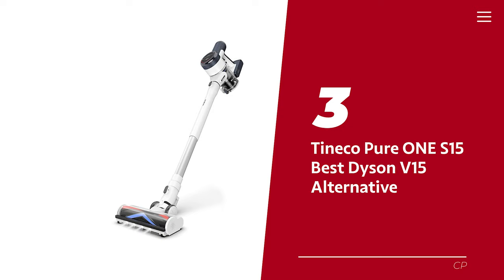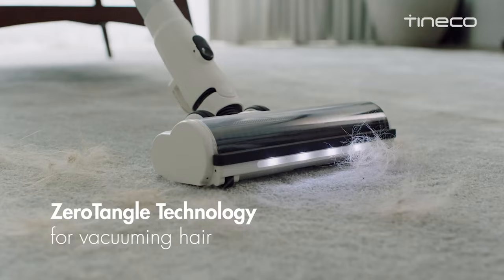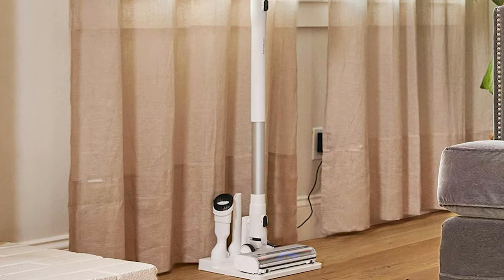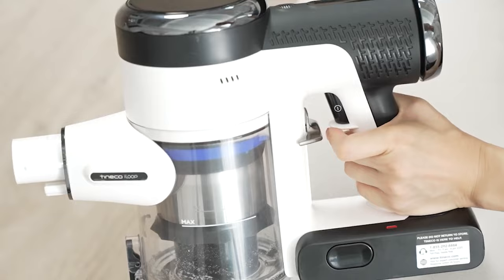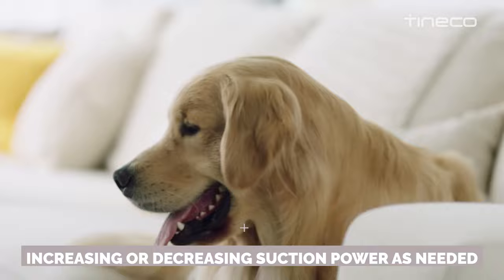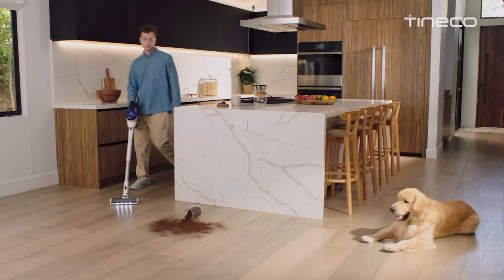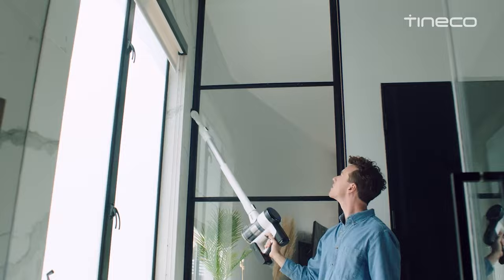Number 3: Tineco Pure One S15 — our pick for best Dyson V15 alternative. Get ready to say goodbye to that back-breaking work and mental stress, because the Pure One S15 Pro is here to save the day and your floor. This vacuum cleaner is packed with iLoop Smart Sensor Technology, which is basically like having an entire brain dedicated to cleaning your floors. It automatically adjusts the suction power to match the size of particles, meaning it's just as smart as the Dyson V15 Detect. When set to auto, it optimizes battery life by increasing or decreasing suction power as needed. If you're an allergy sufferer, you'll love the five-stage filtration system — like having a personal air and dust segregator in your living room. It also extends the life of the filter, so you don't have to wash it as often.